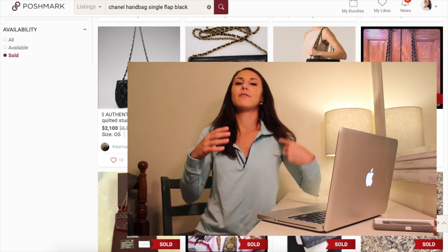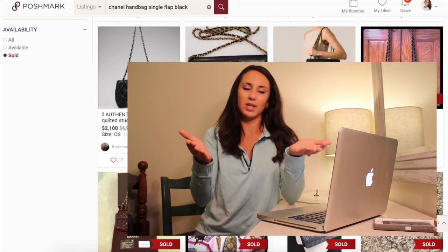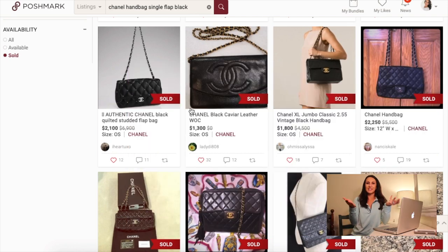You cannot have a flawed item at the same exact price as a brand new Chanel bag. It just doesn't make sense, and no one's going to want to pay the same price for a flawed item that they could pay for a new item. So always keep that in mind.